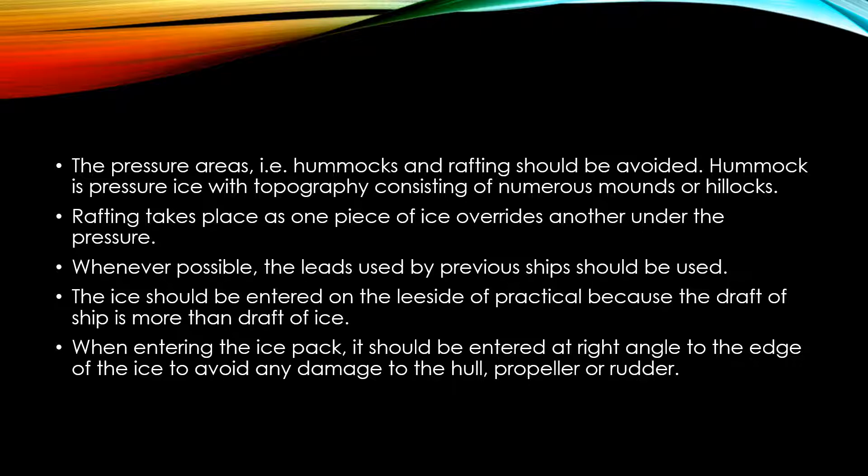Pressure areas, i.e. hummocks and rafting, should be avoided. Hummocks is pressurized ice topography consisting of numerous mounds or hillocks. Rafting takes place as one piece of ice overrides another under pressure.